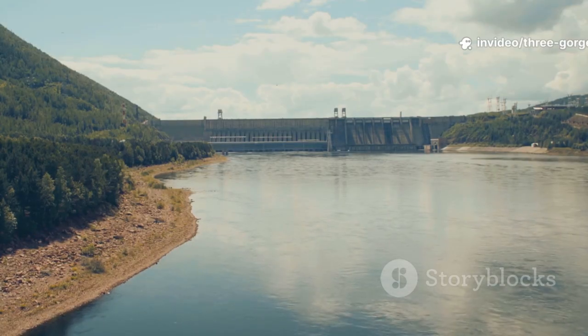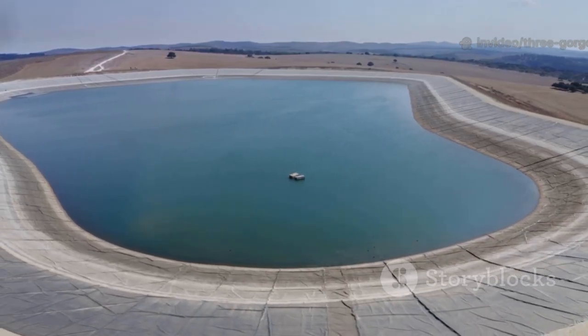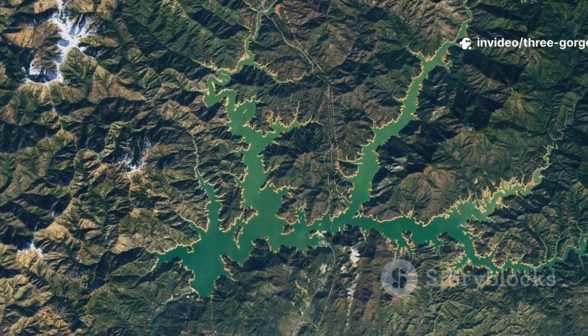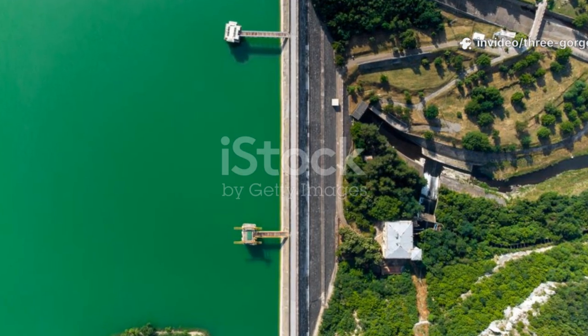No megaproject is flawless, but the core engineering is solid. The larger challenges are environmental: sediment, ecosystems, reservoir banks — not the structure breaking apart due to holes. Long-term management of silt buildup, fish impacts, and landslides demands ongoing science and policy. The full-of-holes myth is false, but real challenges remain.